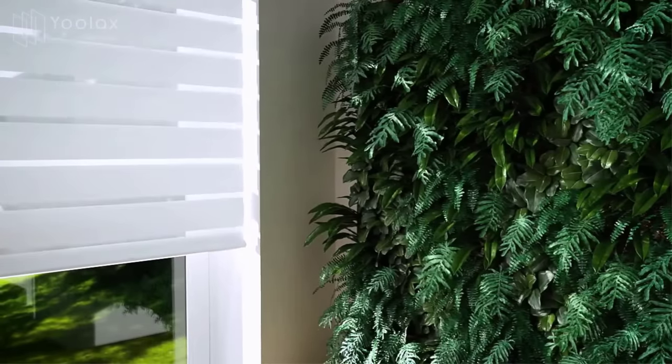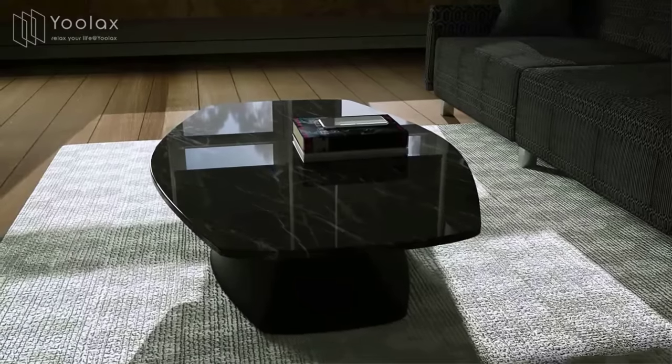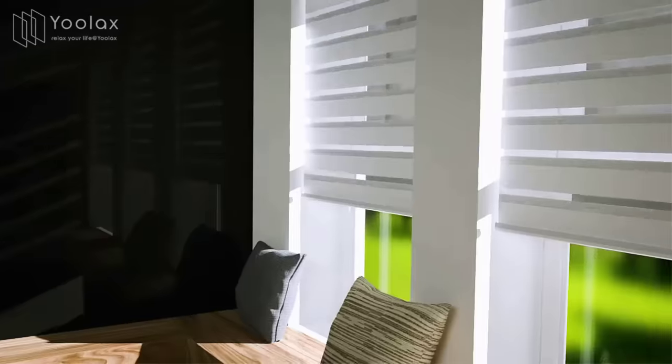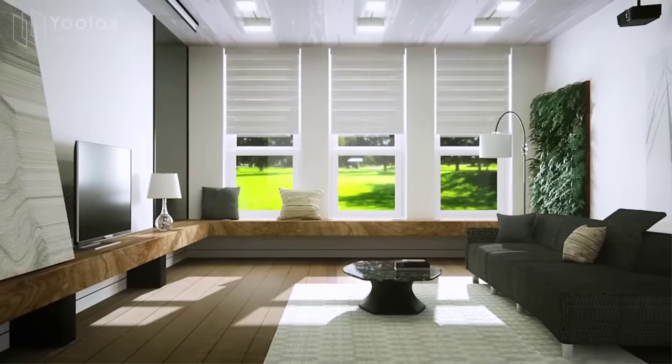Each horizontal blind is made to order and cannot be resold after return, so careful measurement is appreciated. Ulax offers a two-year warranty on all motors and remote controls — repair or replacement free of charge. Contact them for any issues and they will help solve it until you are satisfied.